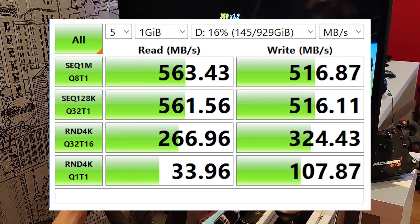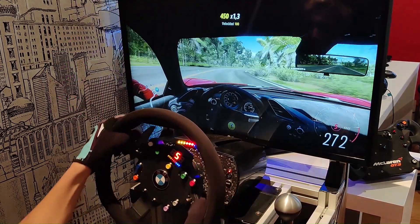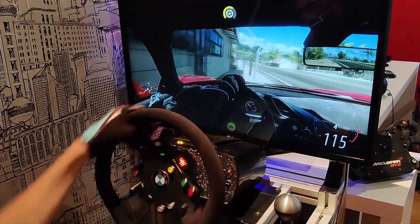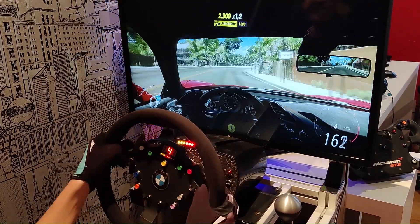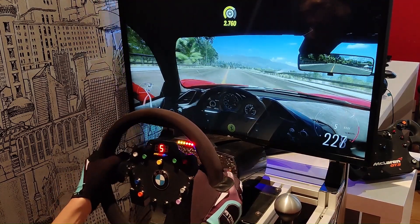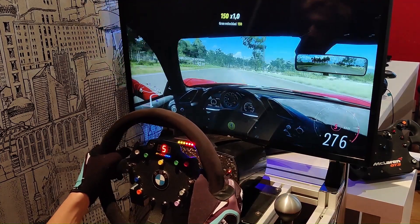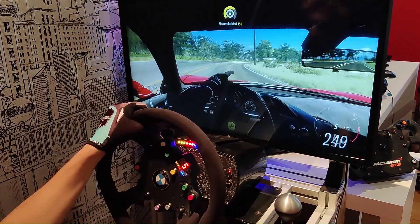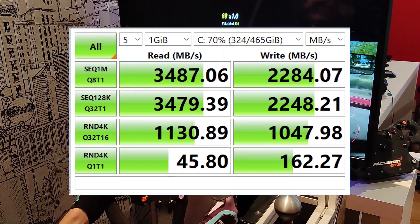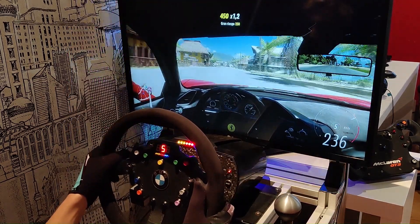The Gen 3 NVMe SSD tested is the Samsung 970 EVO 500GB — an M.2 SSD with PCI Express 3.0 interface. The advertised speeds are already clearly higher than a SATA SSD. Samsung advertises 3500 MB/s read and 2500 MB/s write. In tests these values were quite respected, reaching 3487 MB/s read and 2284 MB/s write — slightly less than advertised, but still super fast.